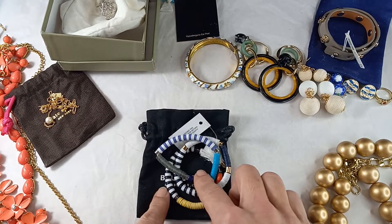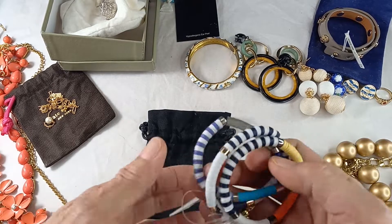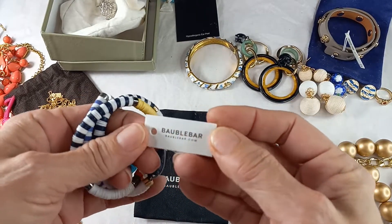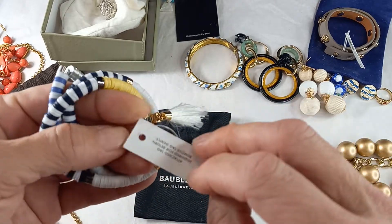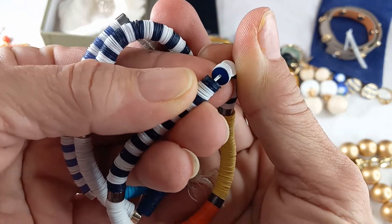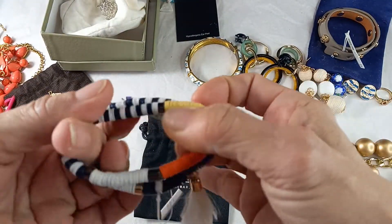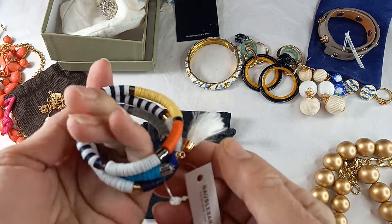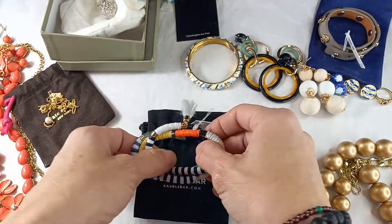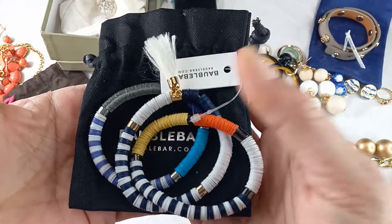And we got eight new in the package — Bobble Bar set of three bracelets. They're stretch bracelets with little tiny discs. They stretch out and one has a tassel. Nice colors. For the set let's do 12.